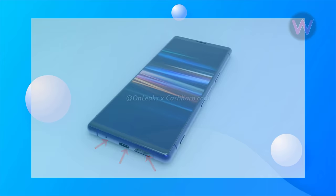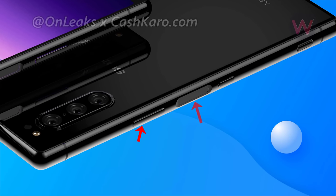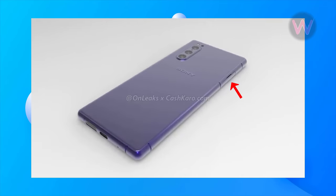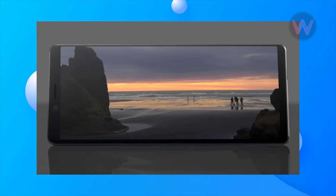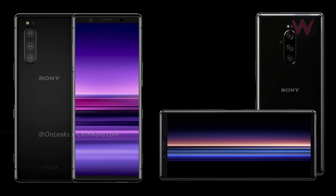The right side of the phone sports an elongated volume rocker, a side-mounted fingerprint scanner, a power key, and a dedicated shutter button. The left side of the phone features the microSD and SIM card slots. The design of the Sony Xperia 2 is very familiar — it looks nearly identical to the Xperia phones from earlier this year.